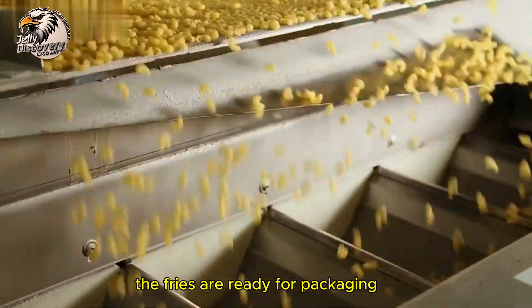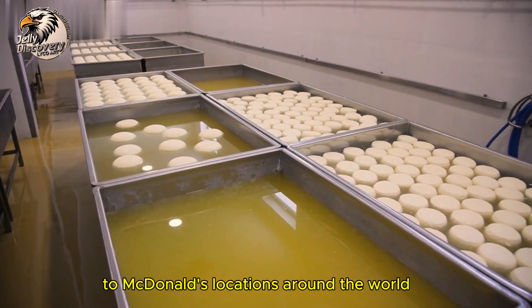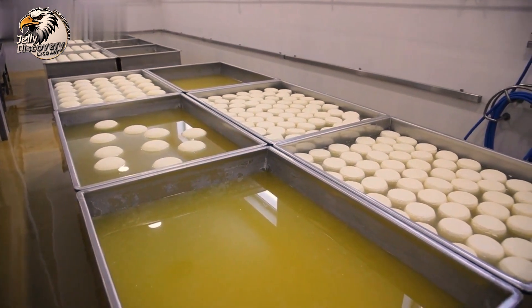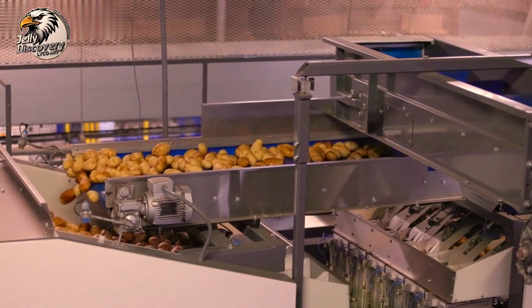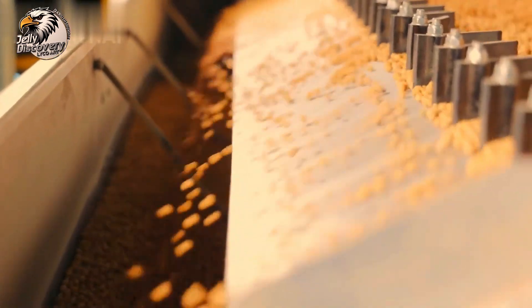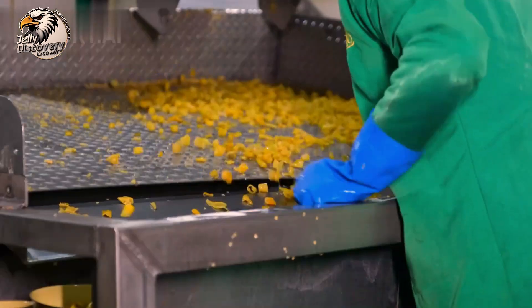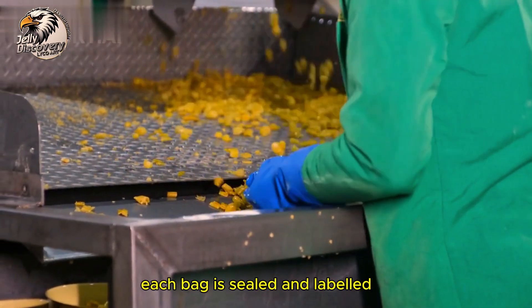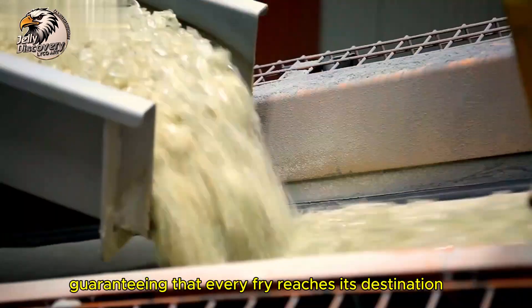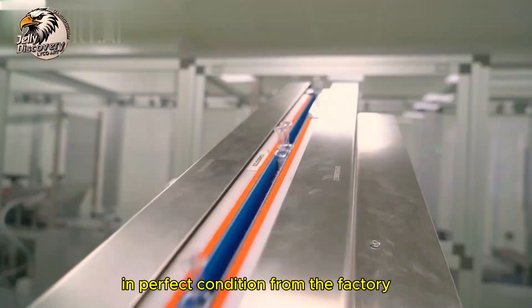Once frozen, the fries are ready for packaging. Automated machines quickly bag them for shipment to McDonald's locations around the world. Each bag is sealed and labeled, guaranteeing that every fry reaches its destination in perfect condition.